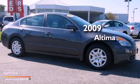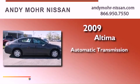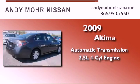This is a 2009 Nissan Altima. This four-door sedan has an automatic transmission and an inline four-cylinder engine.